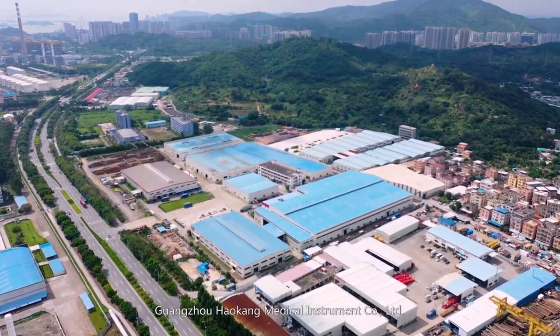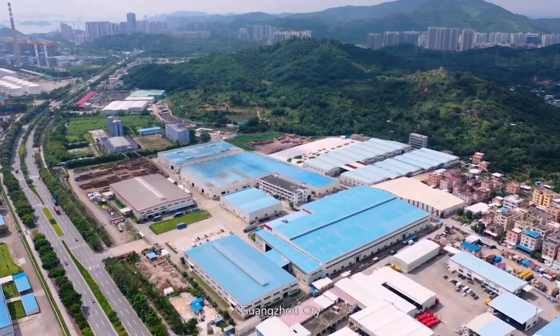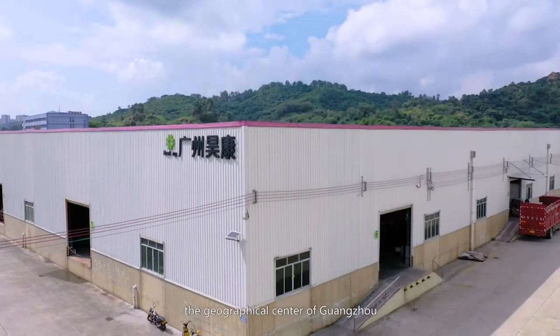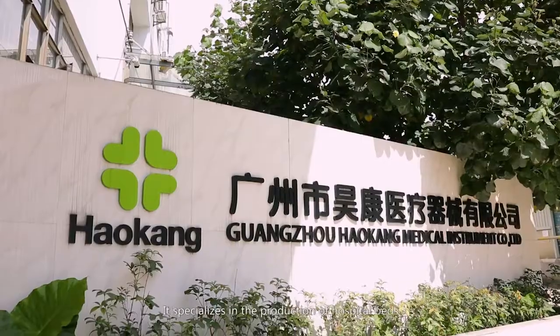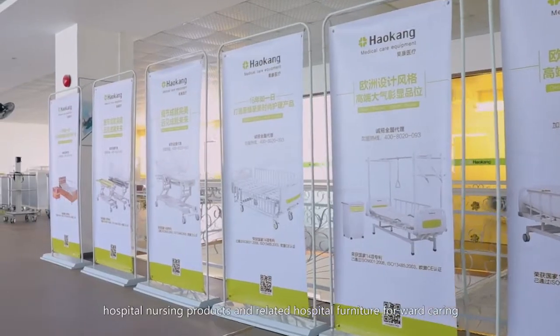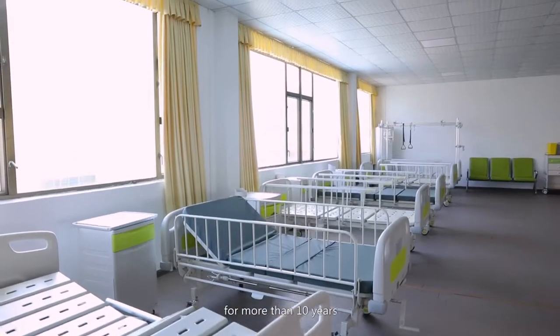Guangzhou Hao Kang Medical Instrument Company Limited is located in Nanshan District, Guangzhou City, the geographical center of Guangzhou, Hong Kong, and Macau. It specializes in the production of hospital beds, hospital nursing products, and related hospital furniture for ward caring for more than 10 years.